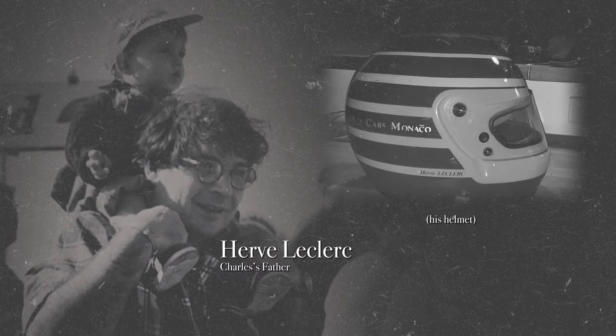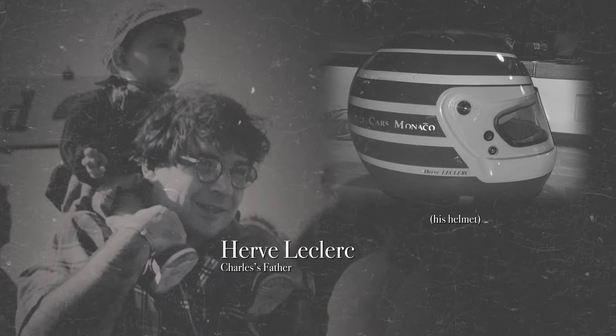Charles, do you have a favorite helmet design that's been worn by another driver? Oh, good question. I really loved the helmet design of my father. Just a very simple design, old school, but this I really liked.